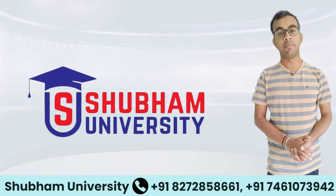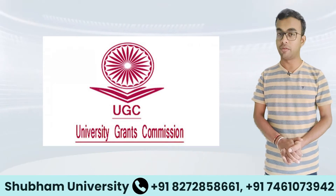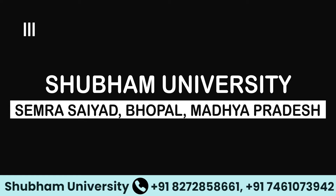Shubham University, Bhopal, Madhya Pradesh is approved by the government under Section 2F of the UGC Act. The campus is located in Semra Sayyad in Bhopal.